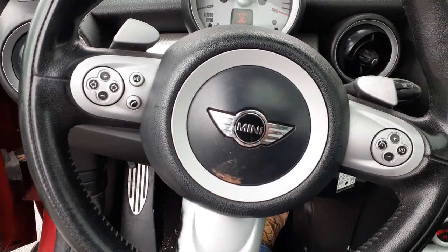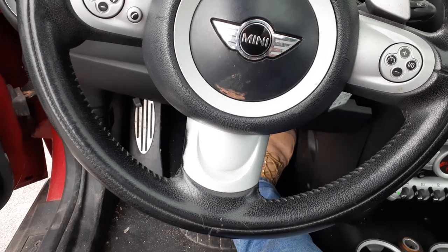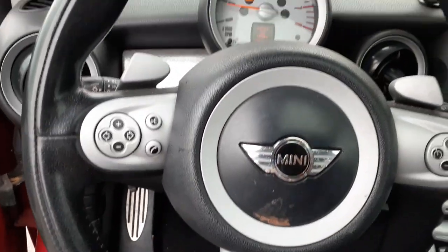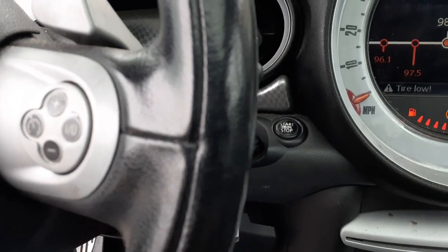Here's your steering column — it's tilt and tele. I don't see the cruise. It's got paddle shifters and a right-in-dash setup.